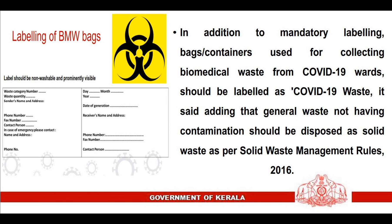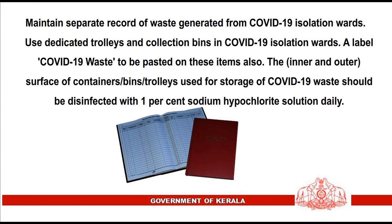In addition to mandatory labeling, bags or containers used for collecting biomedical waste from COVID-19 wards should be labeled as COVID-19 waste. General waste not having contamination should be disposed of as solid waste as per Solid Waste Management Rules 2016. Maintain separate records of waste generated from COVID-19 isolation wards, and use dedicated trolleys and collection bins labeled COVID-19 waste in these wards.